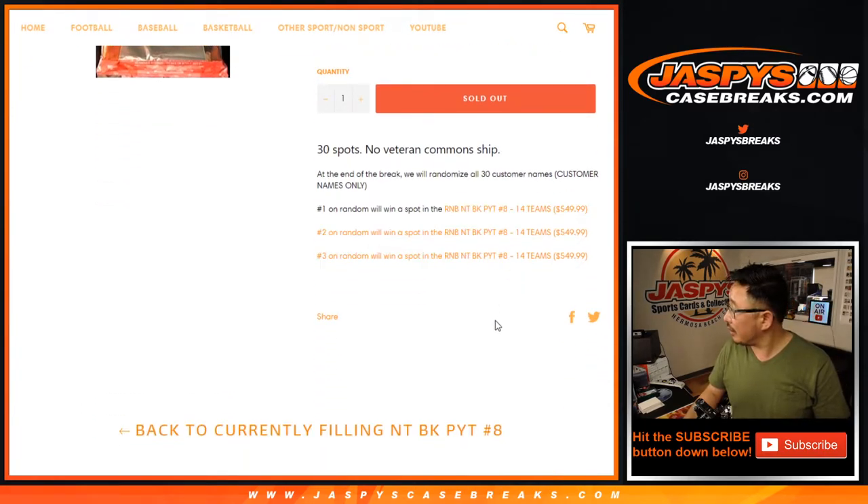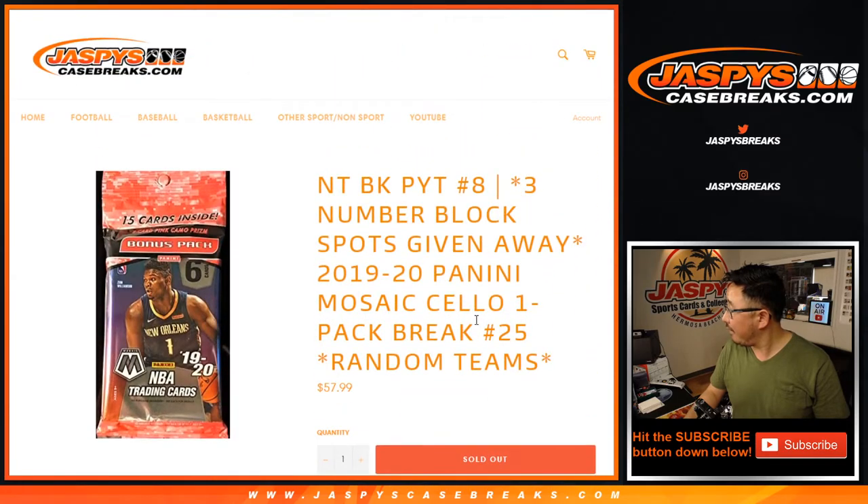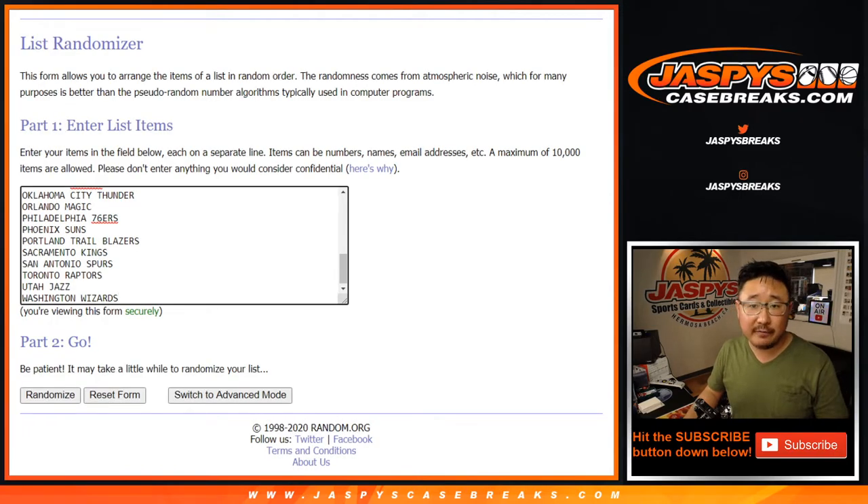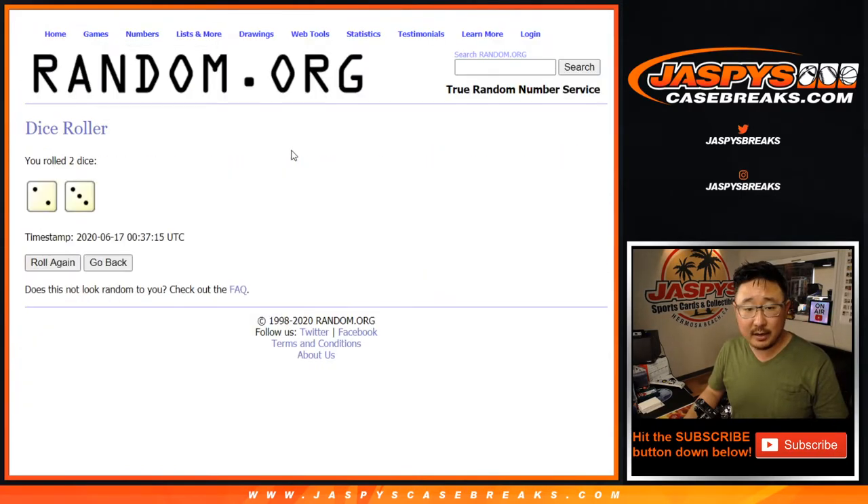So it's top 30 right here. Big thanks to everybody for getting into the action, really appreciate it. As always, we're going to run the break first, so let's roll it and randomize it.